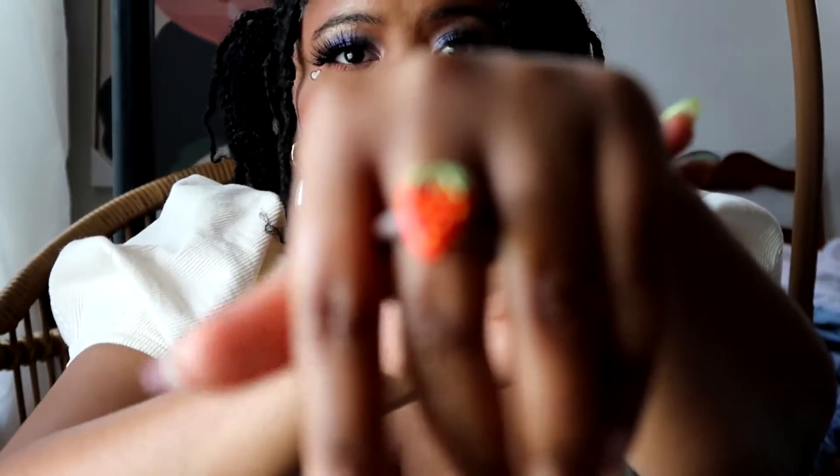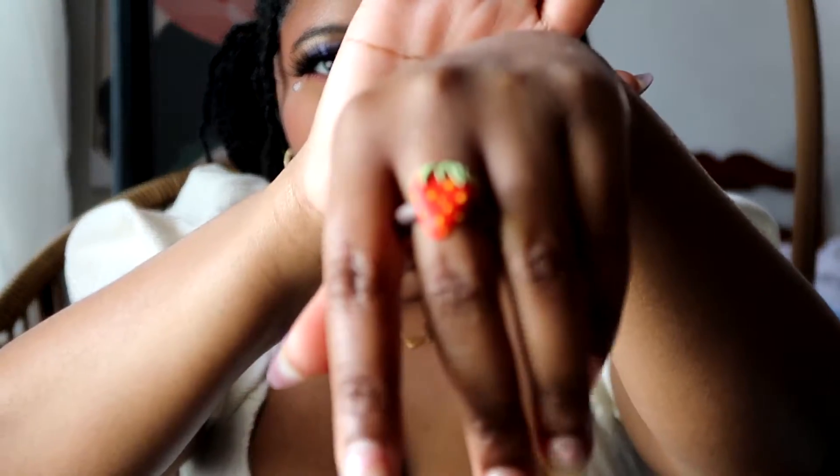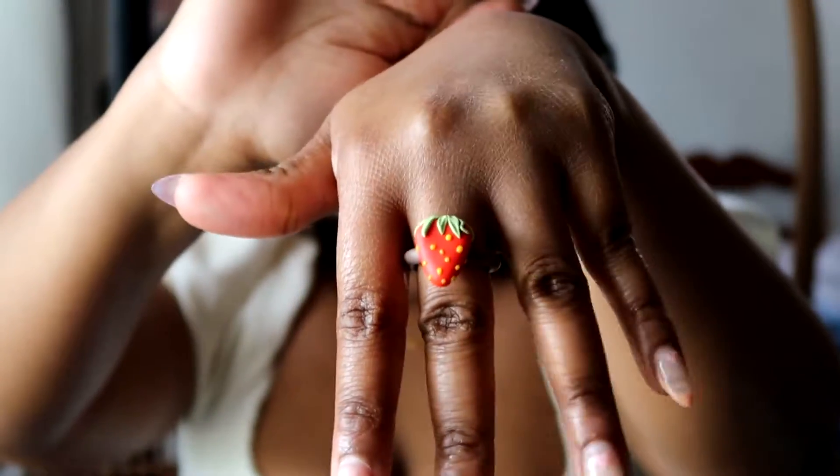Please don't judge me — I wash my hands like 20 times a day and I don't always put on lotion, it's very common on this channel. So I know I've shown this already — it's my little strawberry ring.